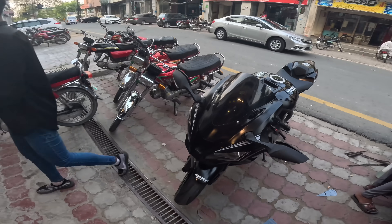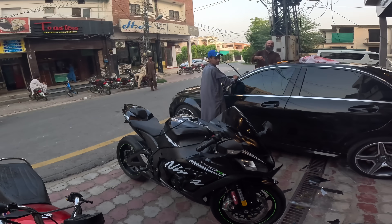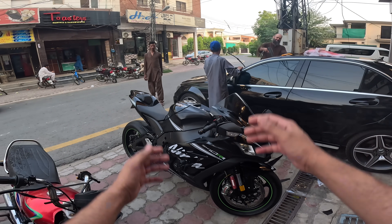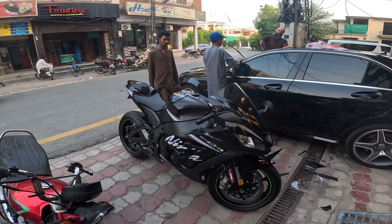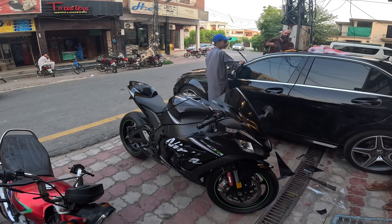Mashallah, zaberdast boys! InshaAllah we are doing this tomorrow! Let's go — ZX-10R vs H2R coming soon, inshaAllah!